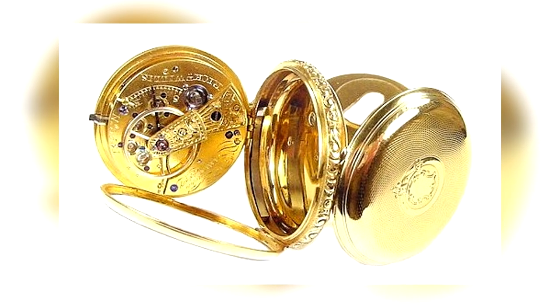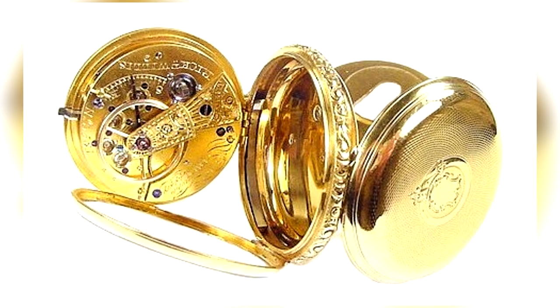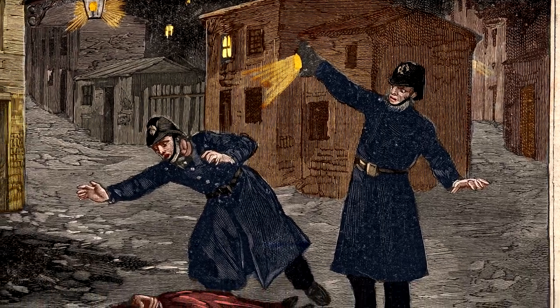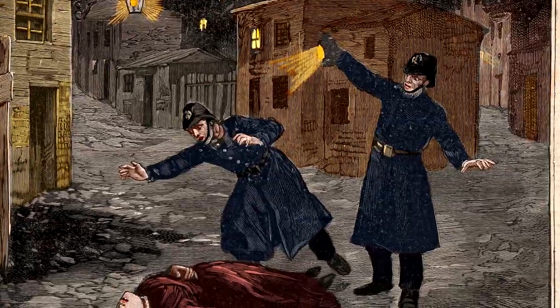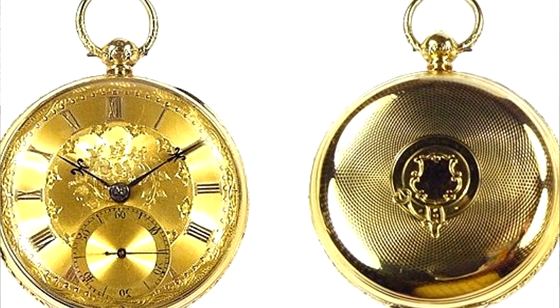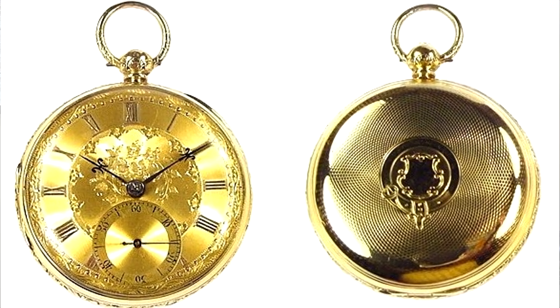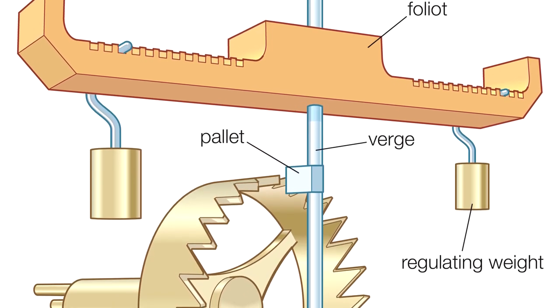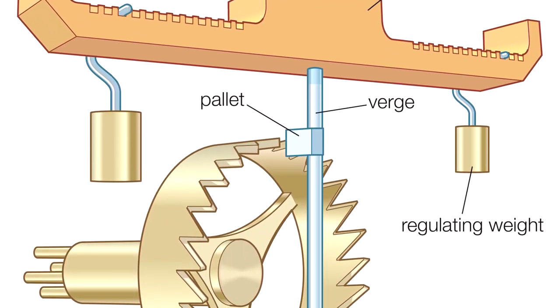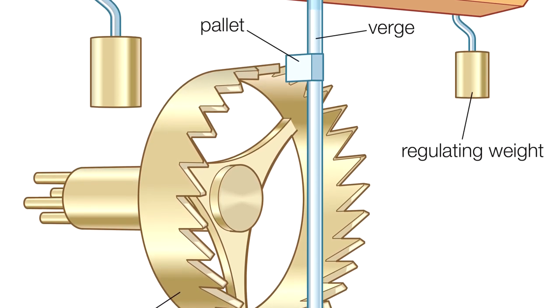Originally built by watchmaker William Verity of Rothwell around 1847 — 41 years before the Ripper crimes were committed — it's a fine traditional men's piece from the period. Verity's design is an 18-karat gold pocket watch that withstood decades of use. Though there isn't much information on its movement particulars, it's safe to assume that it employed a verge escapement considering the date of its construction.